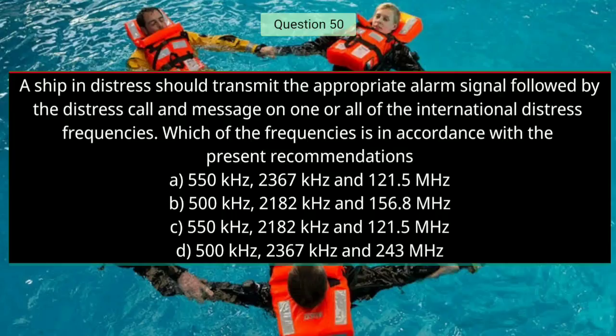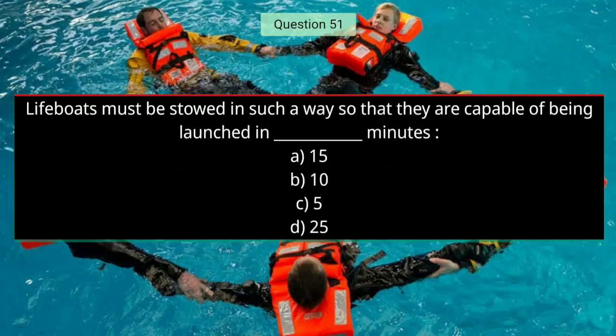Question number fifty: A ship in distress should transmit the appropriate alarm signal followed by the distress call and message on one or all of the international distress frequencies. Which of the frequencies is in accordance with present recommendations? The right answer is B — 500 kHz, 100 kHz, 2182 kHz, and 156.8 MHz.